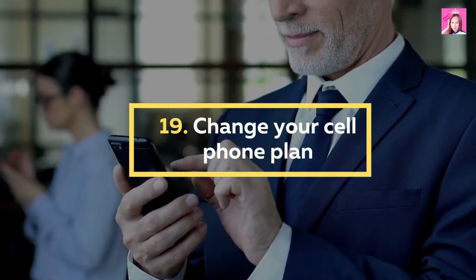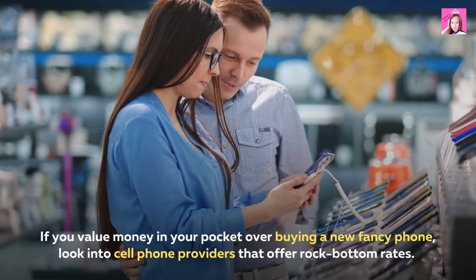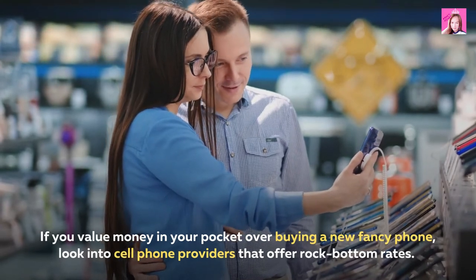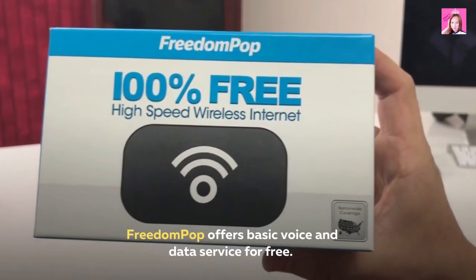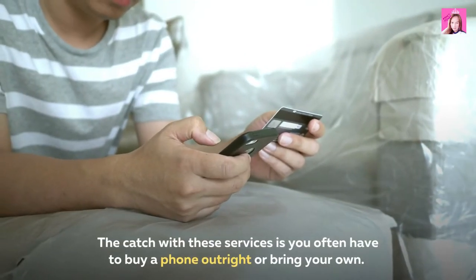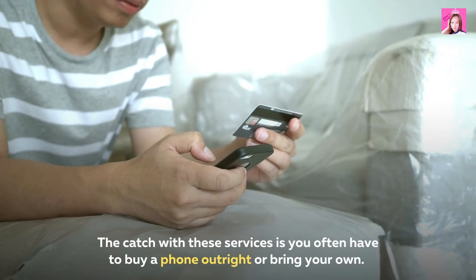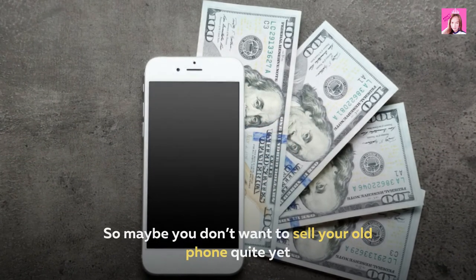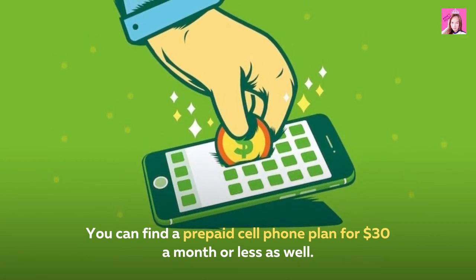19. Change your cell phone plan. If you value money in your pocket over buying a new fancy phone, look into cell phone providers that offer rock-bottom rates. FreedomPop offers basic voice and data service for free. The catch with these services is you often have to buy a phone outright or bring your own, so maybe you don't want to sell your old phone quite yet. You can find a prepaid cell phone plan for $30 a month or less as well.